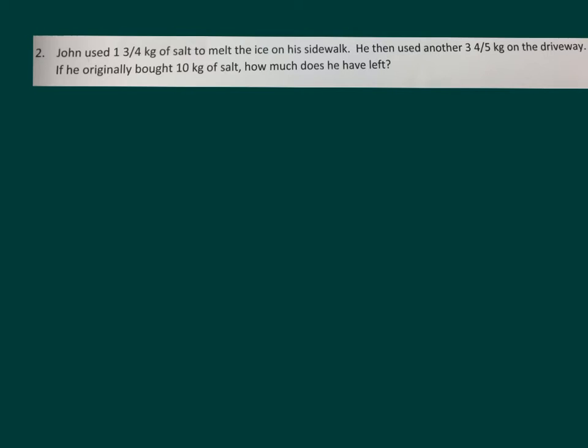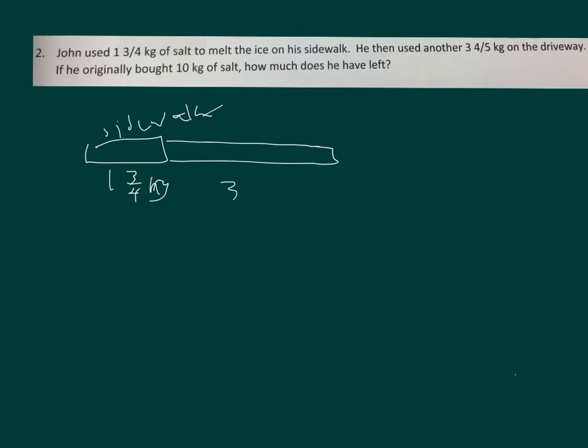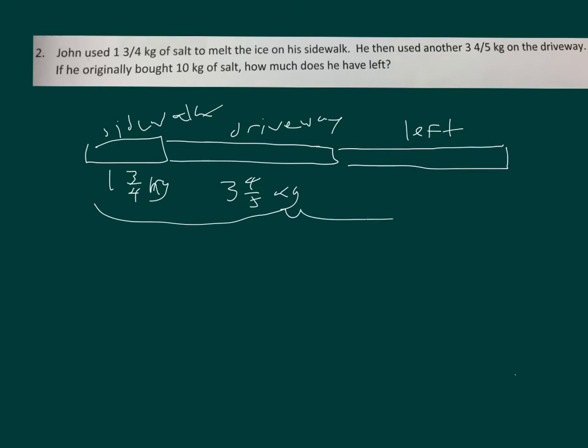John used one and three-quarters kilograms of salt to melt the ice on his sidewalk. He then used another three and four-fifths kilograms on the driveway. If he originally bought ten kilograms of salt, how much does he have left? Let's draw a tape diagram to represent this problem. There we have one and three-fourths kilograms for his sidewalk, three and four-fifths kilograms on the driveway, and then the amount that he has left. All together, there was ten kilograms.